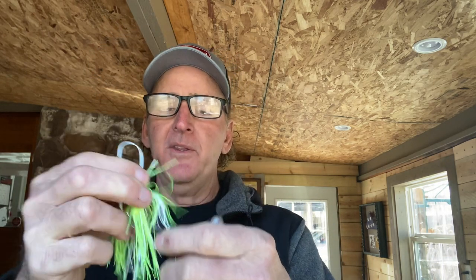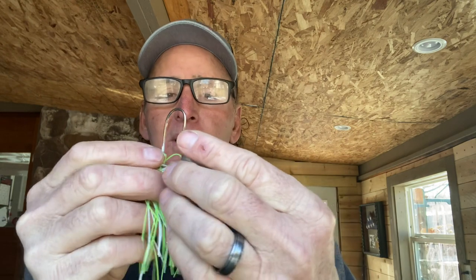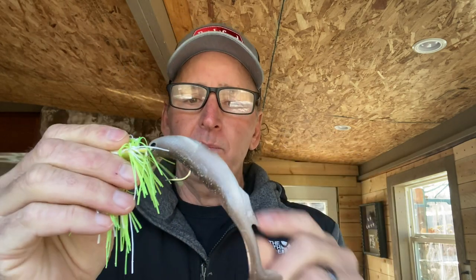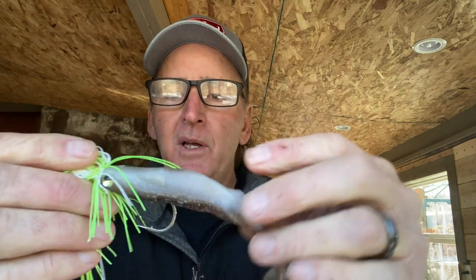Once I get it on — here's my chatterbait — another thing to note is that the number of skirt layers affects your bulk and fall rate. Two strands won't be as bulky and will fall quicker. I've got three strands here because I'm trying to create a big, slow, bulky profile. When putting the trailer on it's really important to come right through the center to get it perfectly centered, and to come out with the hook point at the correct distance so the bait sits perfectly level on the chatterbait.